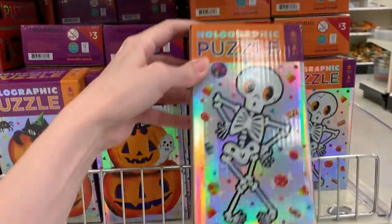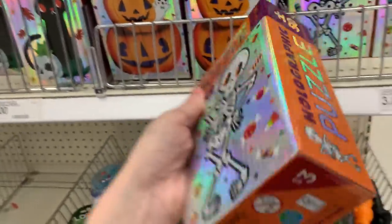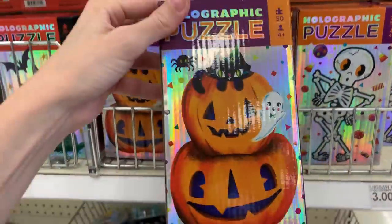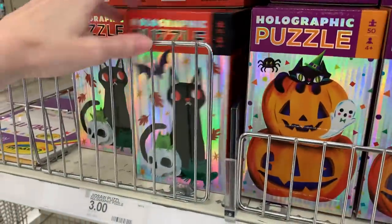These are little Halloween themed holographic puzzles — 50 pieces each. There are three designs: one with a skeleton, one with a cat with pumpkins, and one with a cat and a skull and a bat. These are three dollars.